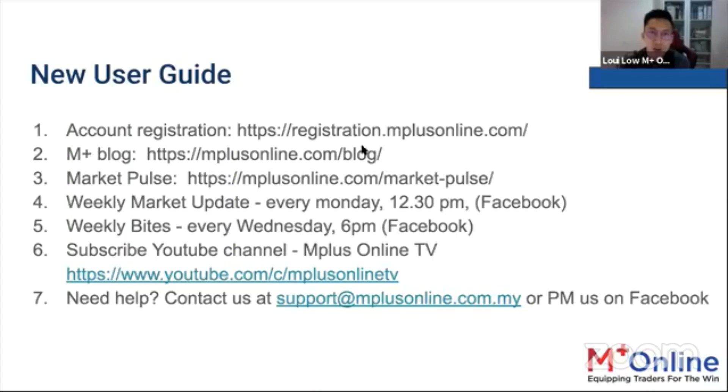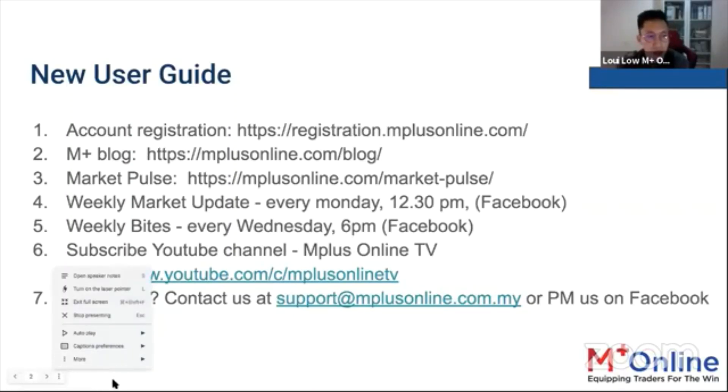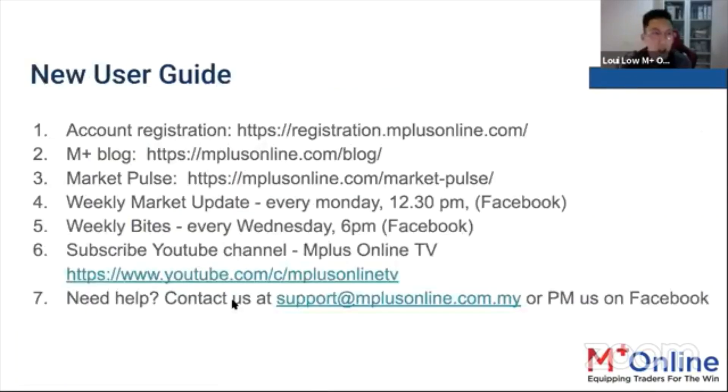You can go to registration.mplusonline.com. You can also look out for our M Plus blog, where we always post our technical reports and fundamental coverage reports. That would be at mplusonline.com/blog.